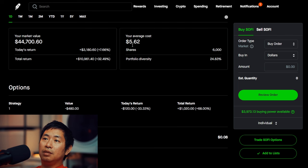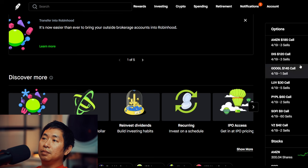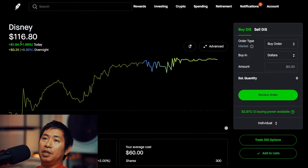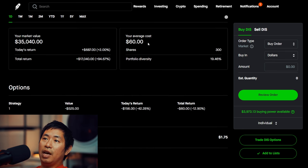I have 6,000 shares of SoFi. SoFi is at 7 dollars and 45 cents, my average cost 5 dollars and 57 cents, total return 10,961 dollars and 40 cents. I have 300 shares of Disney. Disney is at 116 dollars and 80 cents, my average cost 60 dollars, total return 17,040 dollars.